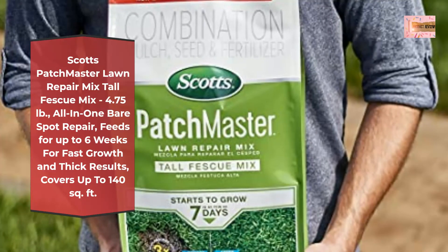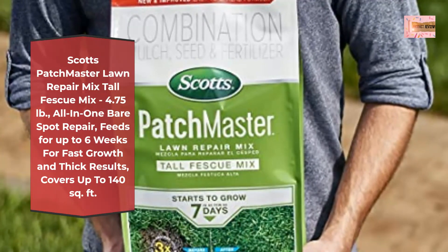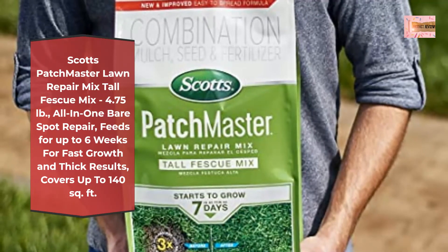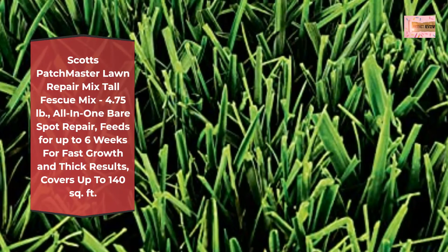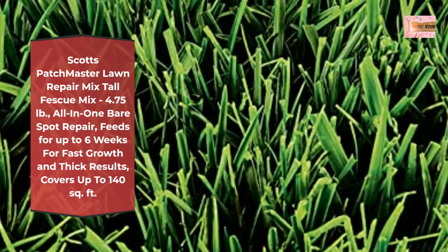Scotts PatchMaster Lawn Repair Mix Tall Fescue Mix is a combination mulch, seed, and fertilizer mix specifically designed to provide all-in-one bare spot repair for your lawn. Mulch: 100% recycled mulch absorbs 3x its weight in water to help keep the seed moist and in place during establishment.